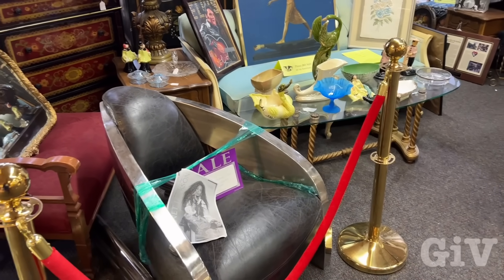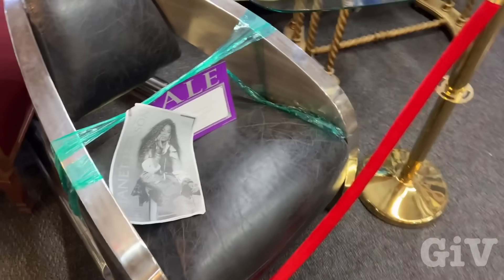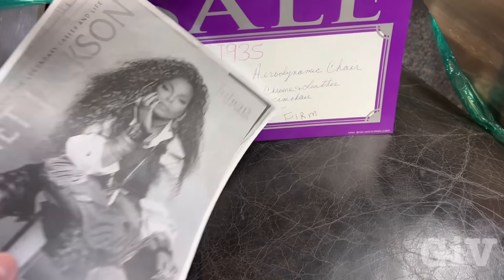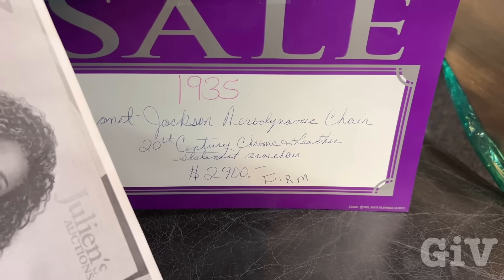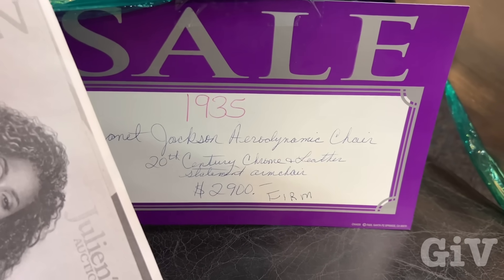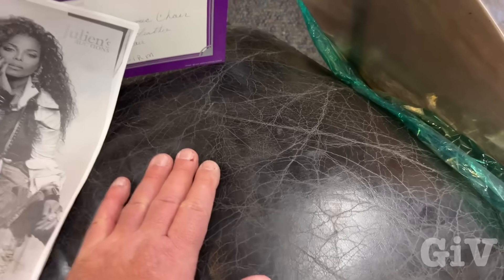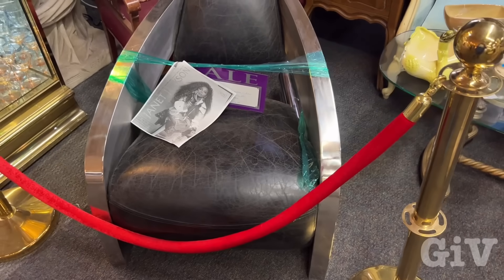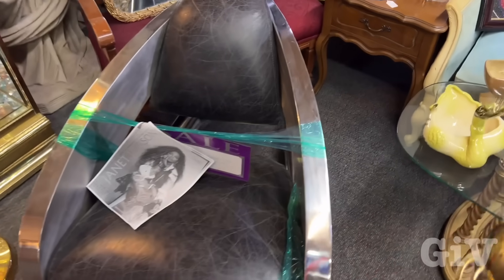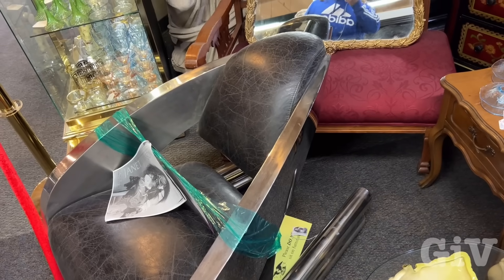I got to shout out my friend Liam, big Michael Jackson fan, big Janet Jackson fan. Look at this chair here. This is Janet Jackson's original chair. It says right here — Liam has a lot of stuff for Michael Jackson and Janet Jackson, and it says $2,900 firm. Janet Jackson's chair. It says right here, Julian Auction. So that's the original chair Janet Jackson was sitting in. I've seen the same chair at Helms on Venice Boulevard. It's like a really expensive furniture store. She probably bought it right at Helms.